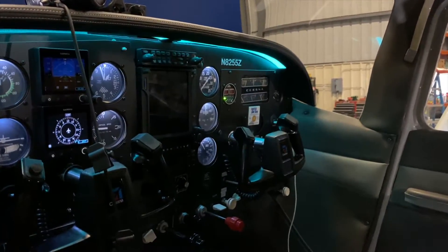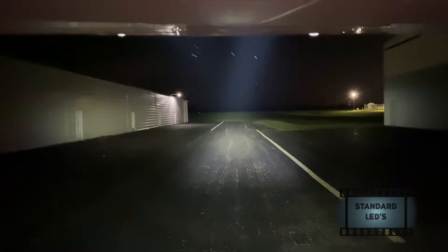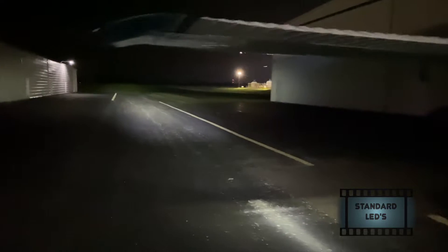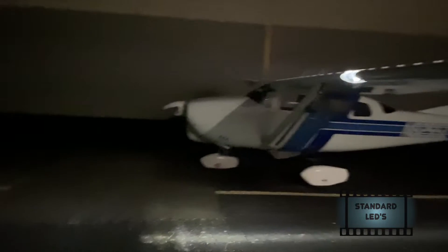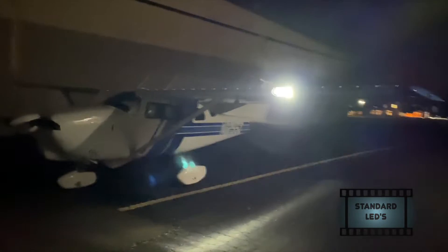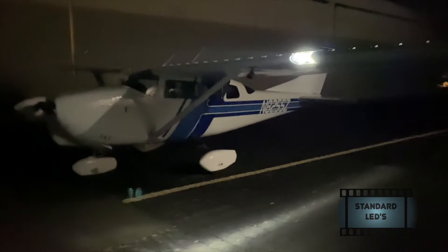Here are the standard LEDs. This is shot from my iPhone 11 Pro, which does a good job enhancing night imagery, so it's going to give you the best of the best. You can see this light does a formidable job — things are lit up very well, uses a lot less power like all LED lights. For most of us, this is what we've had on our airplanes the last 15 years or so.